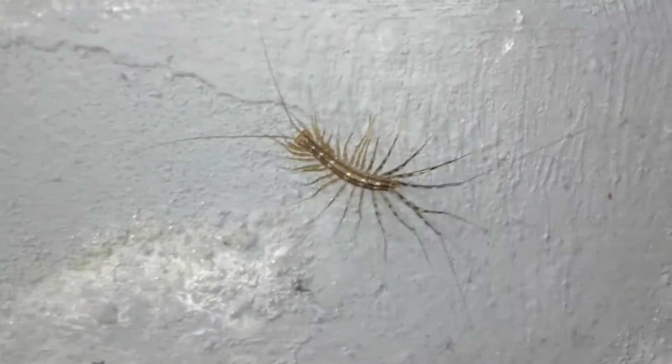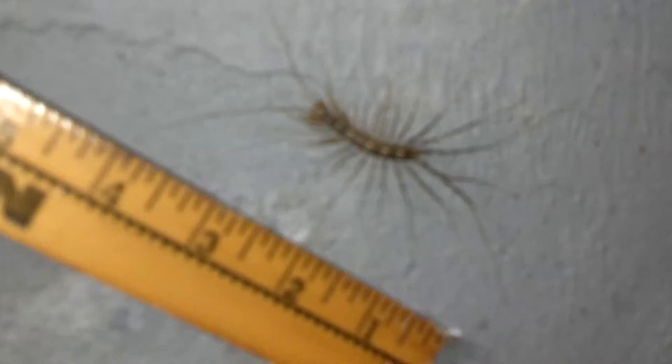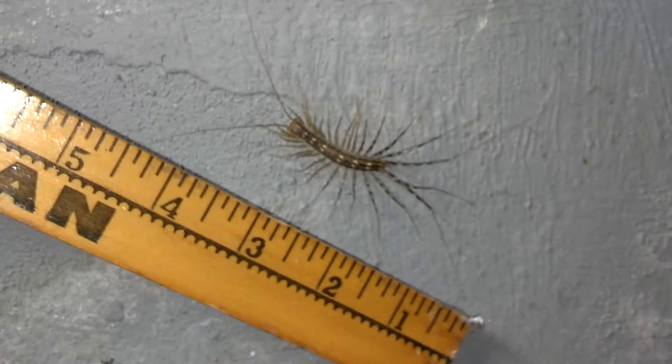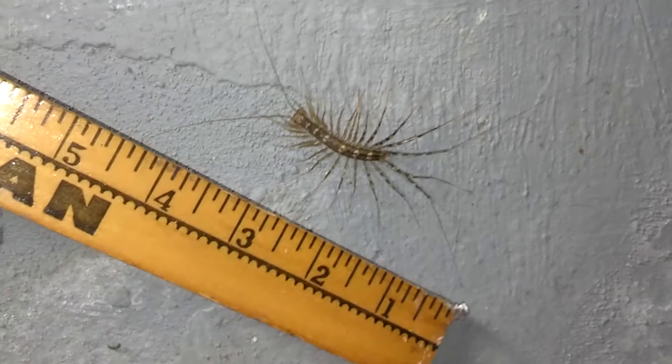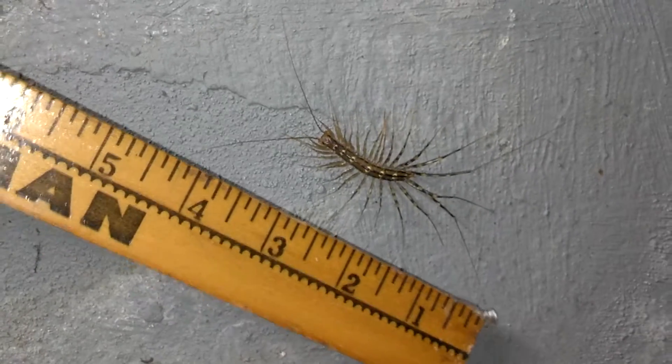Let's see if I can do this without really completely spooking them. There you go — give you an idea how big this guy is. He's a monster.